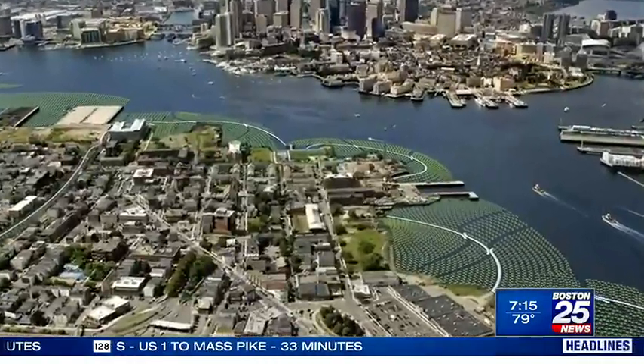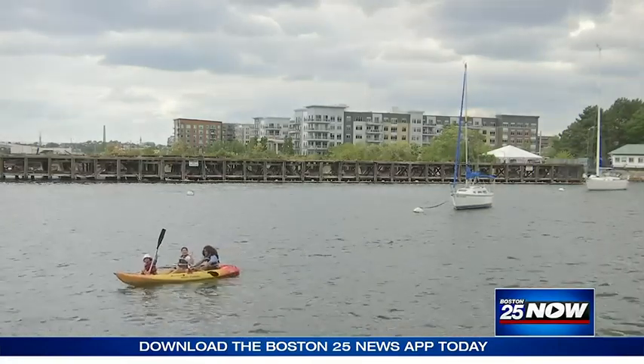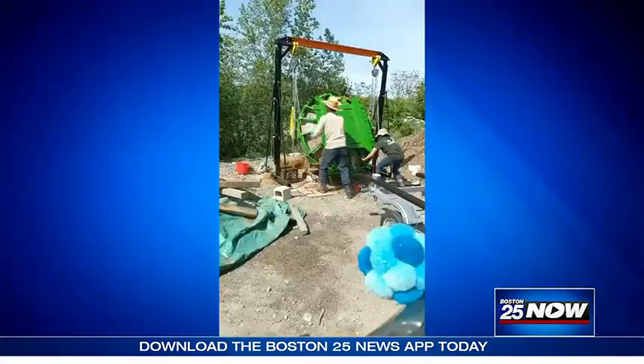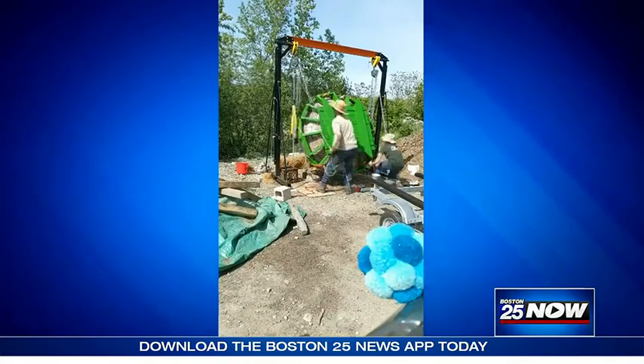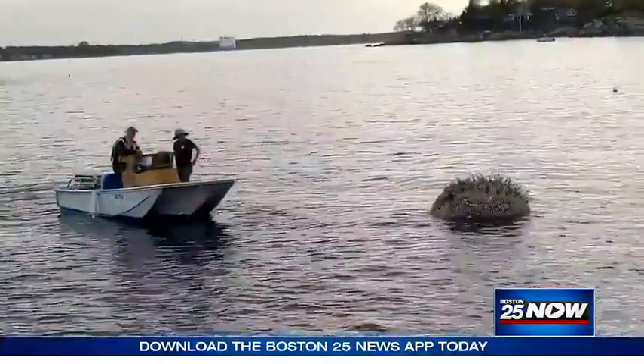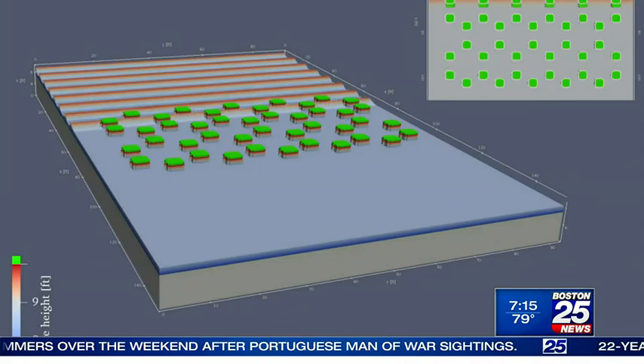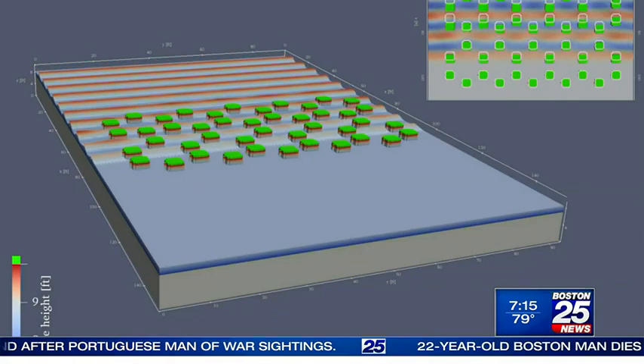This is what the emerald tutu would look like around East Boston, one of the neighborhoods most endangered by rising sea levels. Scientists are now testing prototypes — seven-foot disks that have plants on the top and seaweed on the bottom. They link the disks together and place them just off threatened coastal areas, meant to surround Boston like a tutu. As incoming waves hit the tutu, their force is absorbed and diminished.